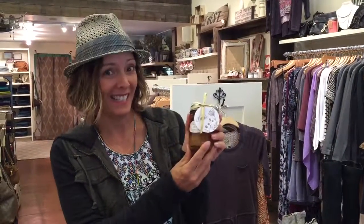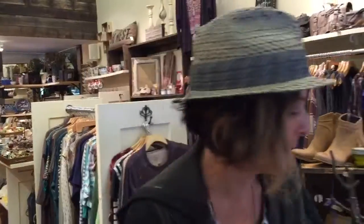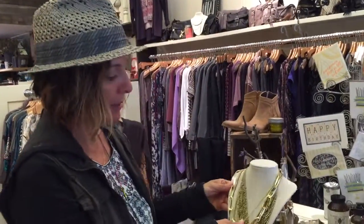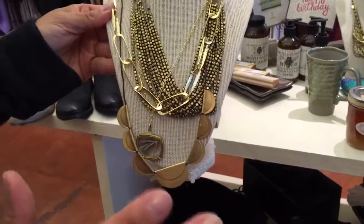My husband has a beehive in our backyard and we have a limited amount of his honey. It's called 'My Honey's Honey,' so you have to come in for some. It's $10, it's all organic, and it's right from Novato — just wanted to let you know about that.